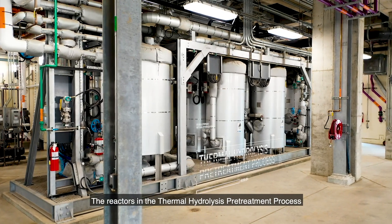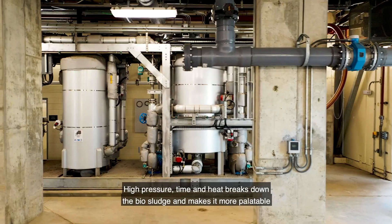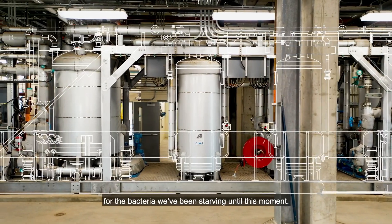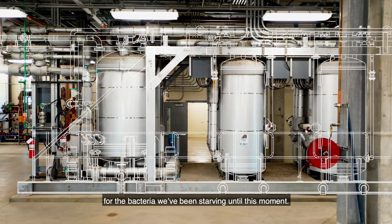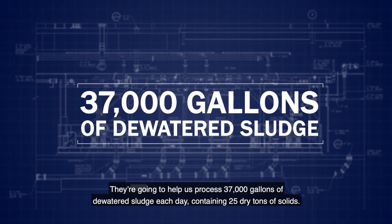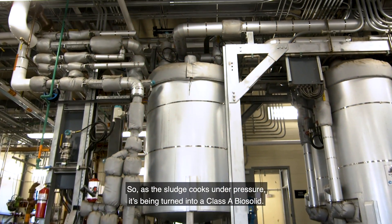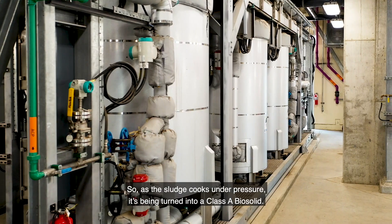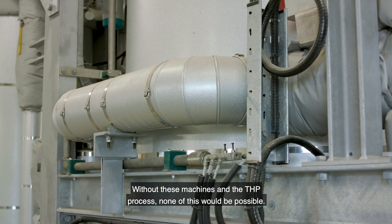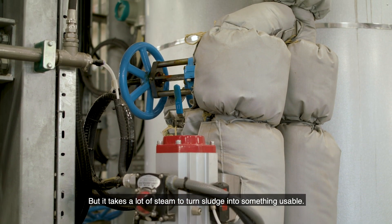The reactors in the thermal hydrolysis pre-treatment process are essentially gigantic pressure cookers. High pressure, time, and heat break down the biosludge and make it more palatable for the bacteria we've been starving until this moment. They help us process 37,000 gallons of dewatered sludge each day, containing 25 dry tons of solids. As the sludge cooks under pressure, it's being turned into class A biosolid. Without these machines and the THP process, none of this would be possible — but it takes a lot of steam to turn sludge into something usable.